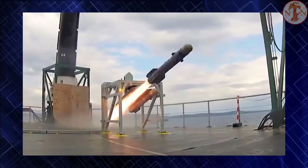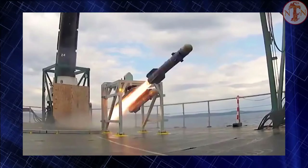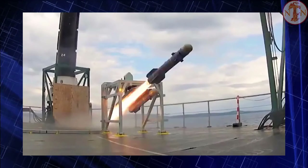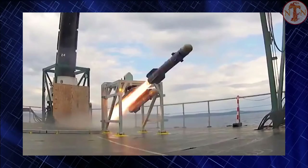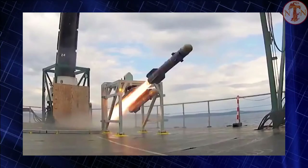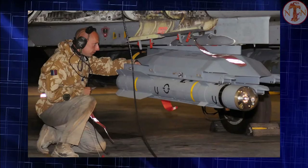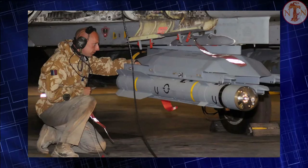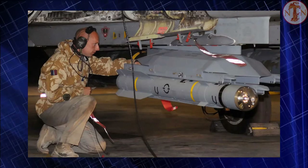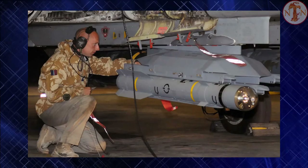Brimstone can be fired in a number of attack profiles — direct or indirect — against single targets, a column of targets, or against an array of targets. The latter utilizes a salvo attack capability for multiple kills per engagement. Once launched, the platform is free to maneuver away or engage other targets. Each launch system carries three missiles on rails; a Typhoon, for example, could carry up to six launch systems, giving a maximum payload of 18 Brimstone missiles, in addition to a useful air-to-air payload.